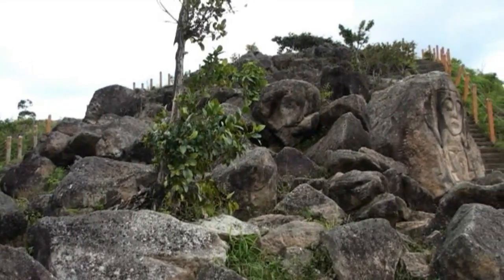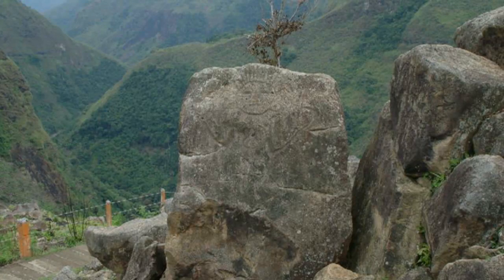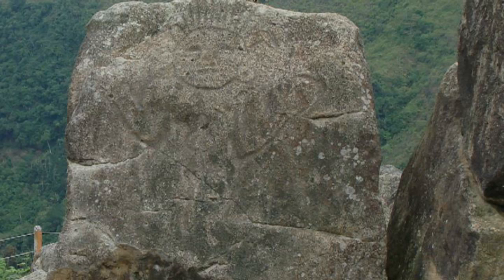Here lies another mystery to unveil. Could it be that the keystone is assembled like a jigsaw puzzle? Are these cuts produced by erosion, over time, or by the hands of the sculptors?